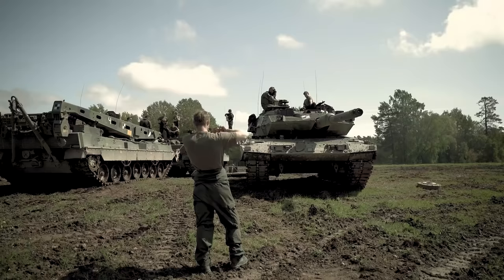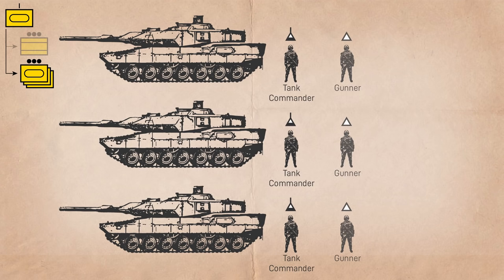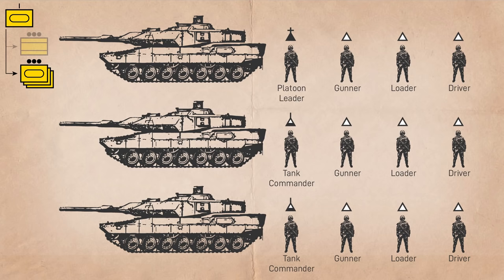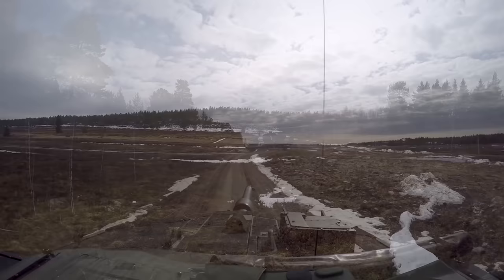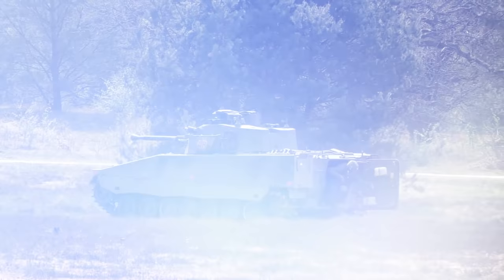Each tank platoon consists of three tanks, crewed by a tank commander, gunner, loader, and driver, with the platoon leader acting as commander of the first tank and the deputy platoon leader commanding the third tank. This gives each Swedish tank company 11 MBTs in total, or 22 for the entire mechanized battalion.